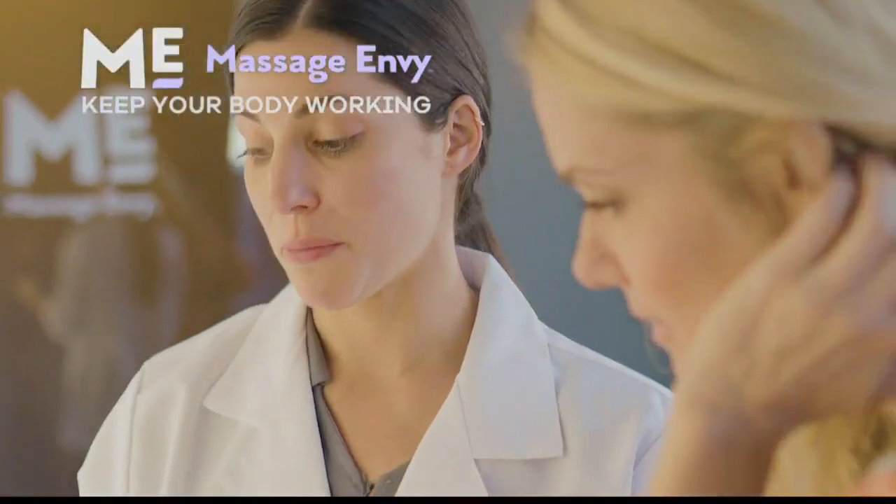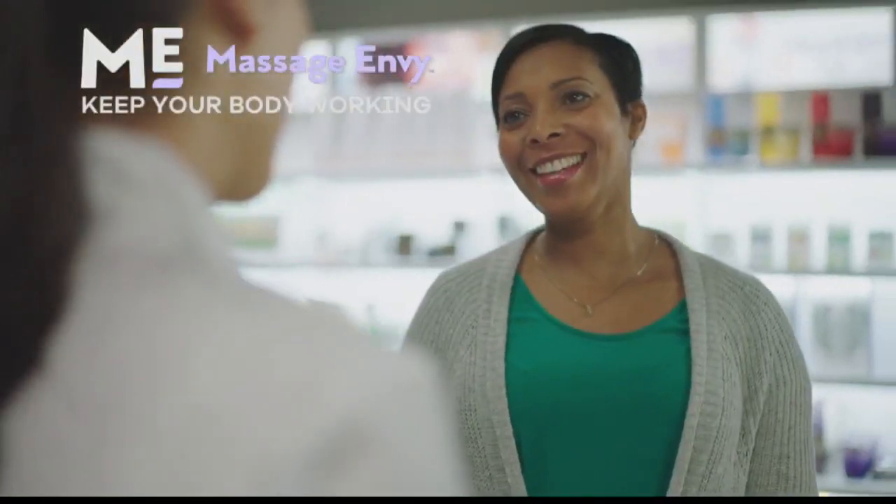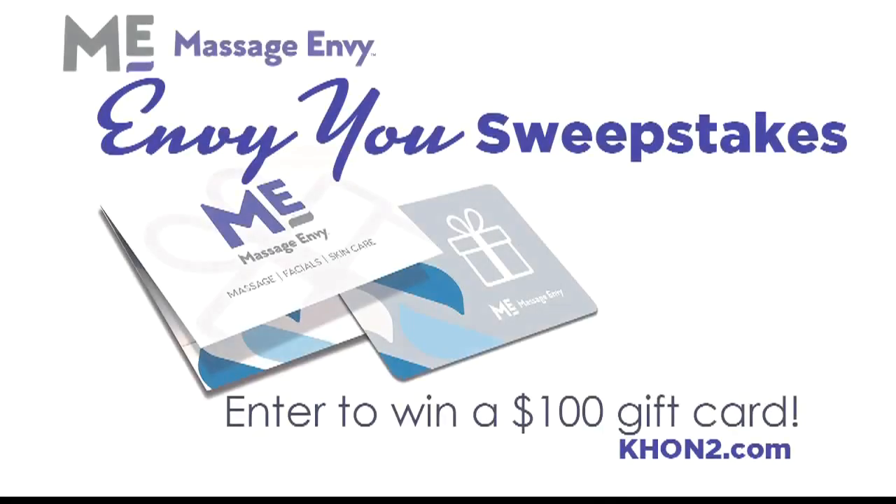They want to keep your body working with regular massages, advanced skincare, and assisted stretch. We want to give one of our lucky viewers a chance to try one of their relaxing services — so for your chance to win a $100 gift card, go to kchon2.com, look for our NVU sweepstakes, fill out the entry form, and that's it. Head on over after the show and take care of your skin!